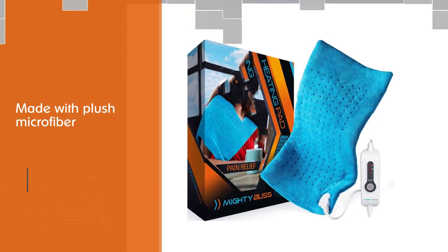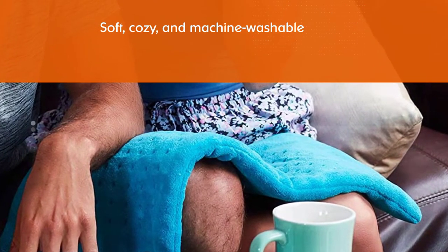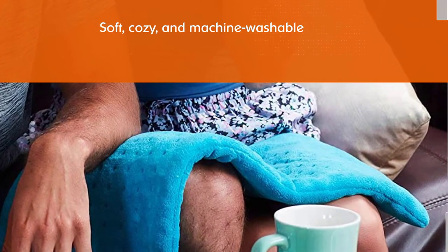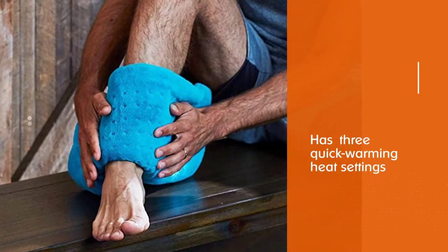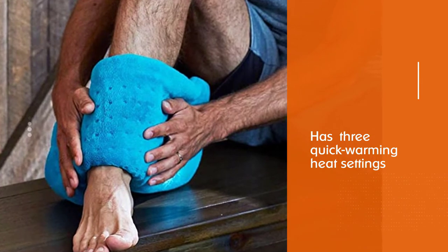Like many heating pads, the Mighty Bliss large electric heating pad features three quick-warming heat settings: low, medium, and high. It also boasts an automatic shut-off timer, which will power down the heating pad after a couple of hours of use.